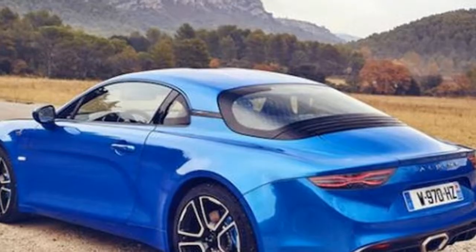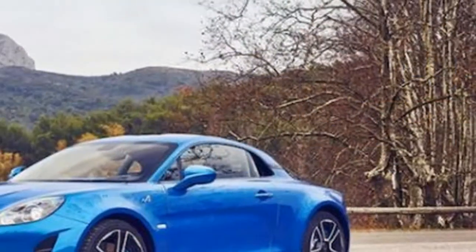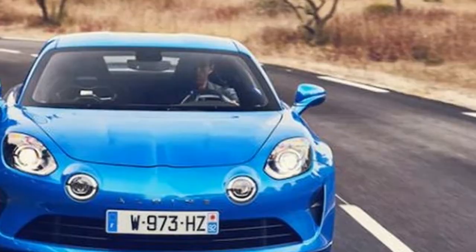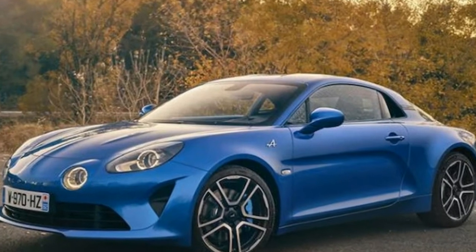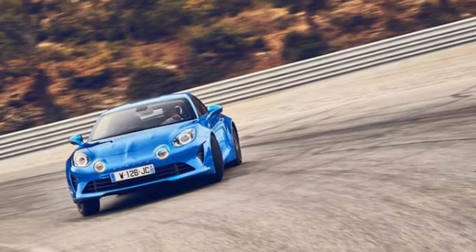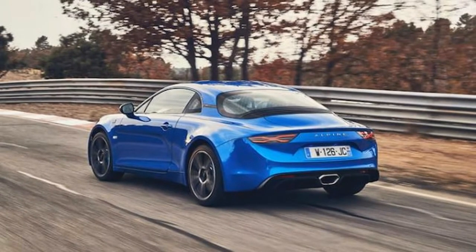Hi, I am George from Max Automotive. Before we start, don't forget to subscribe to our channel. Let's talk about the 2018 Alpine A110 Premiere Edition. Initially, the first wave of A110 models will be restricted to only 1955 units. The Alpine A110 will probably go down as one of the most important sports car launches in 2017, marking a return from the ashes for the Alpine brand.